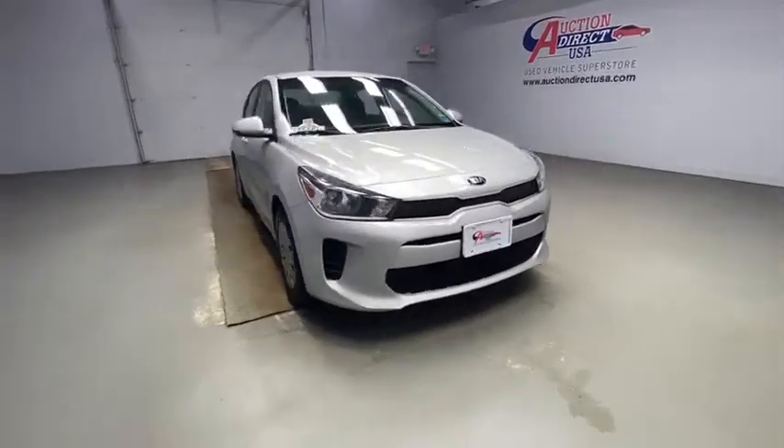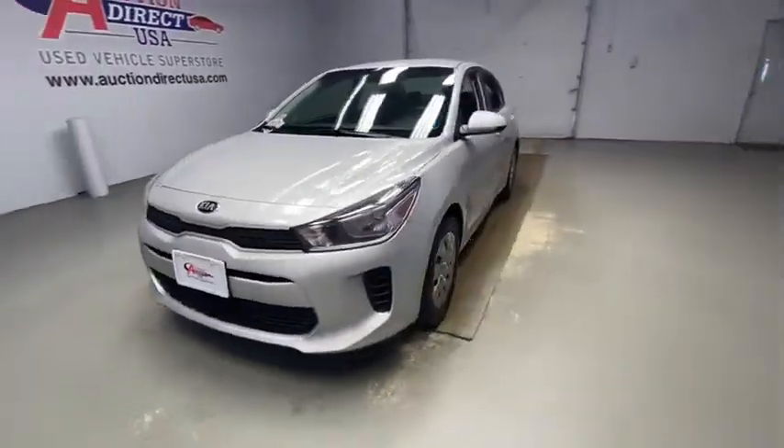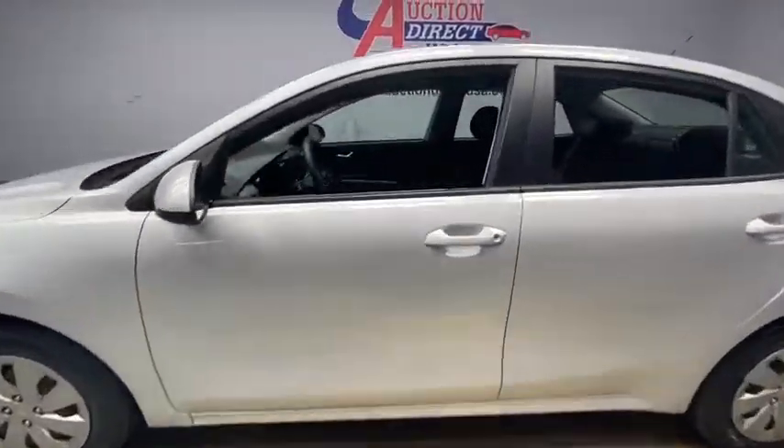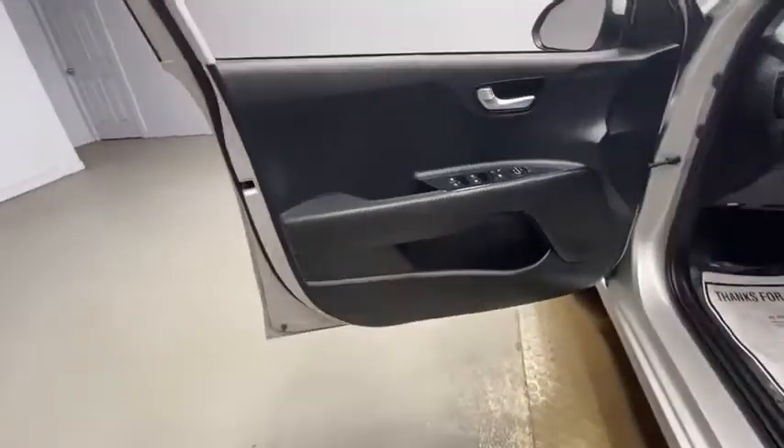You are going to love the 2018 Kia Rio. The Rio delivers sprightly performance, great fuel economy, and agile handling, all in a stylish package. This vehicle has less than 45,000 miles.